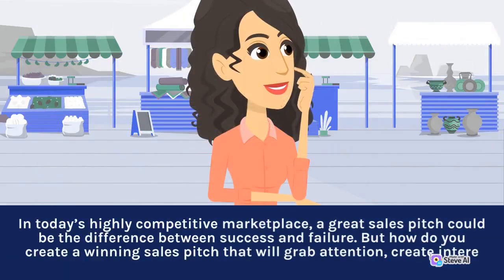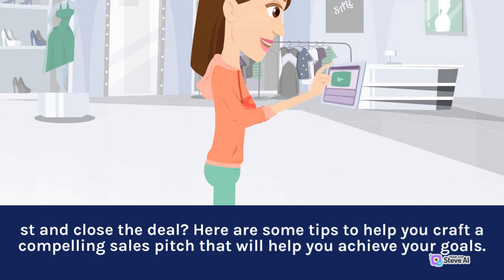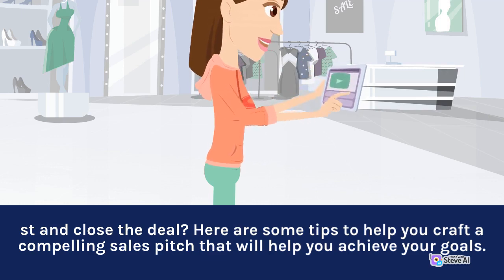In today's highly competitive marketplace, a great sales pitch could be the difference between success and failure. Here are some tips to help you craft a compelling sales pitch that will help you achieve your goals.